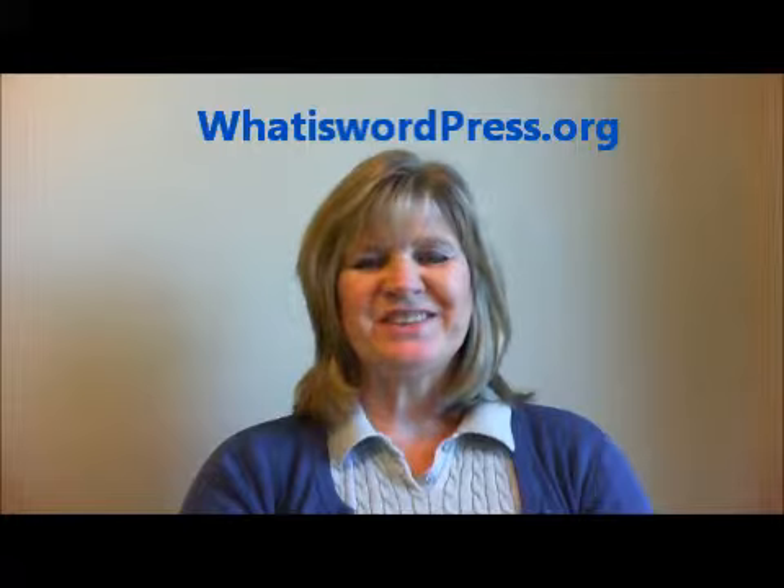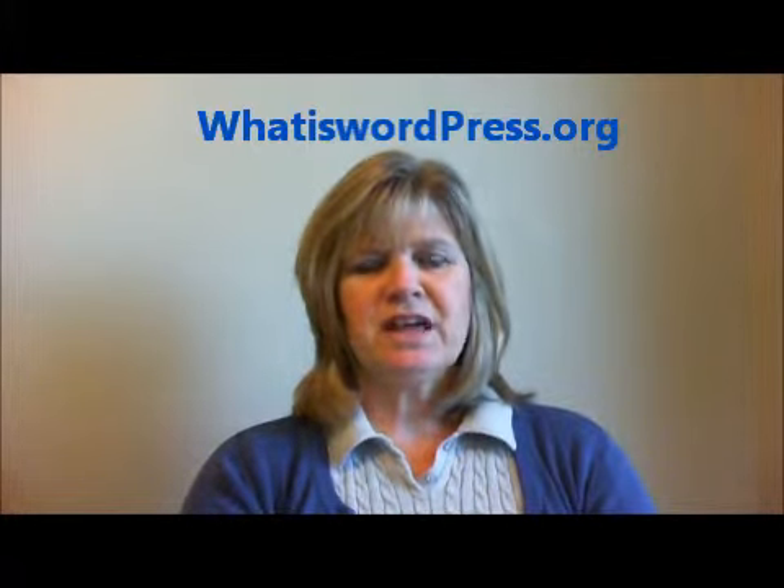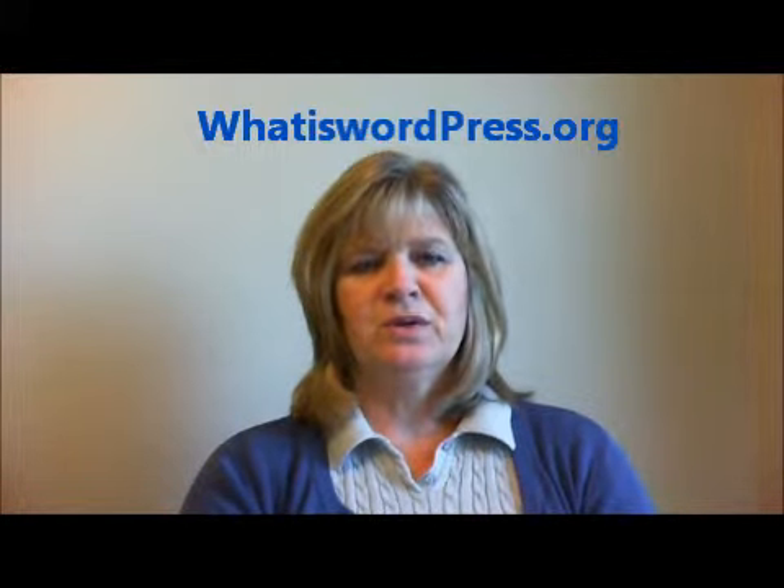Hi, Faye Castro here with What is WordPress. The reason I put this website together was to help share the videos that totally changed my mindset on WordPress.